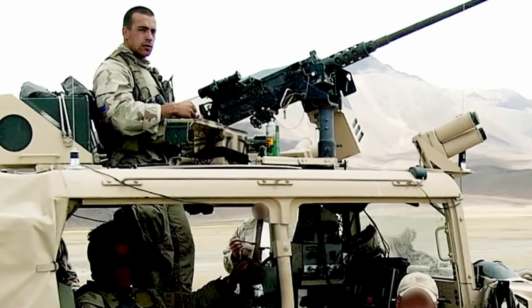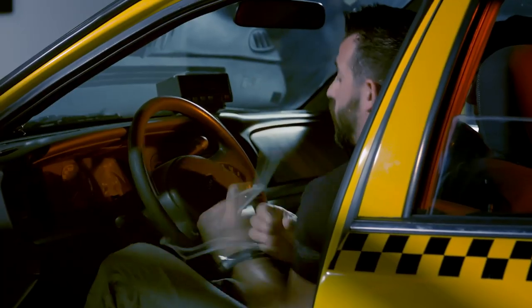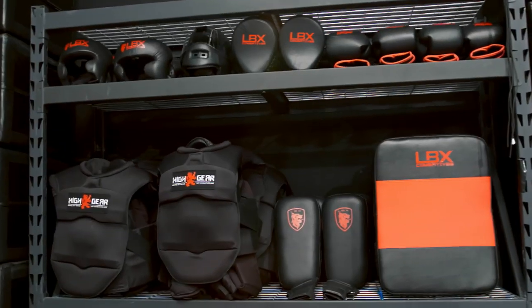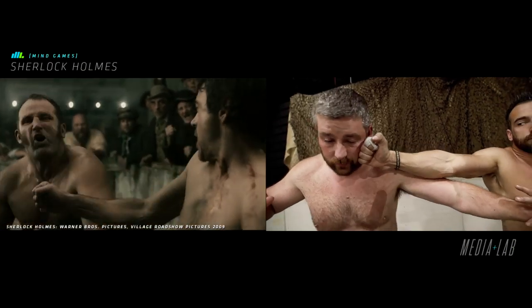As a SEAL for 12 years, I learned quick that testing and evaluation are critical. You have no idea what works and what doesn't until the bullets actually start flying. And now that I'm out, I get tons of people asking me all the time about their favorite TV shows and movies — what's realistic and what isn't? Well, there's only one way to find out. It's time to put Hollywood to the test.